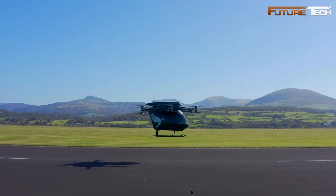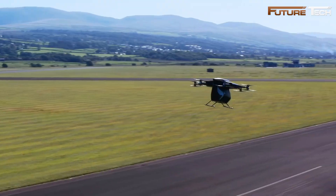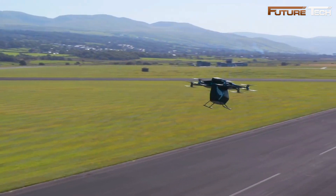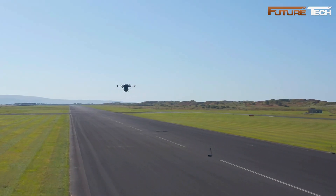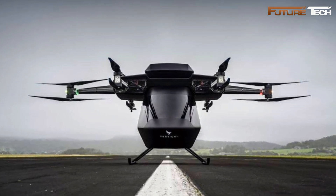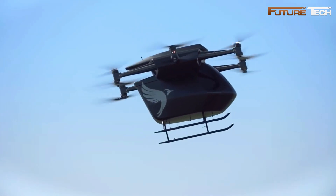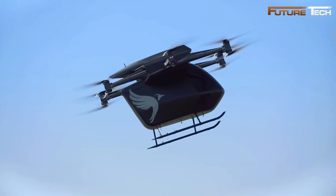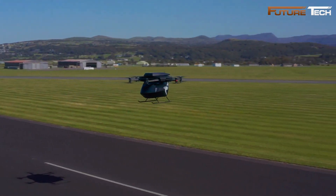Its carbon fiber composite body provides a strong yet lightweight structure essential for performance and efficiency. The Serif features a passive cooling system that directs rotor waste air over radiators to cool the batteries effectively without added mechanical components. Safety is a priority, with redundant motors and propellers ensuring functionality even if one fails, enabling safe landings. Its fixed skid landing gear, wraparound windows offering panoramic views, and accessible side doors enhance the passenger experience.